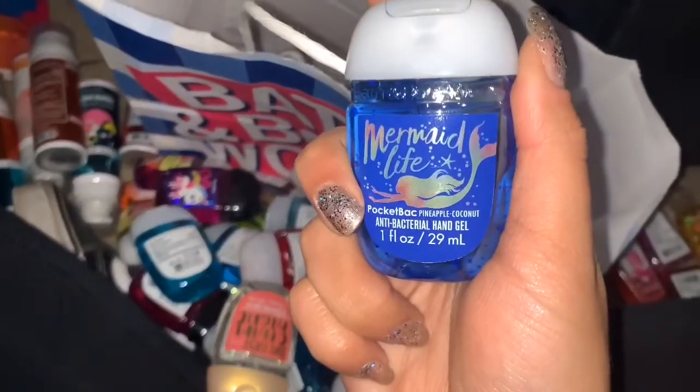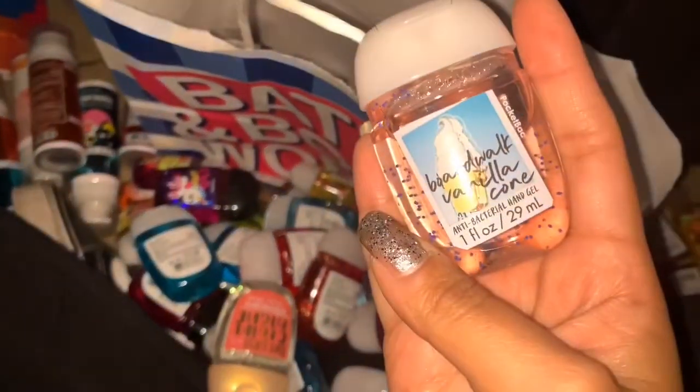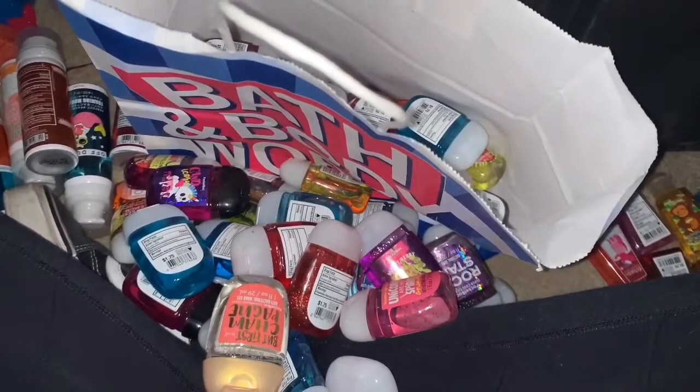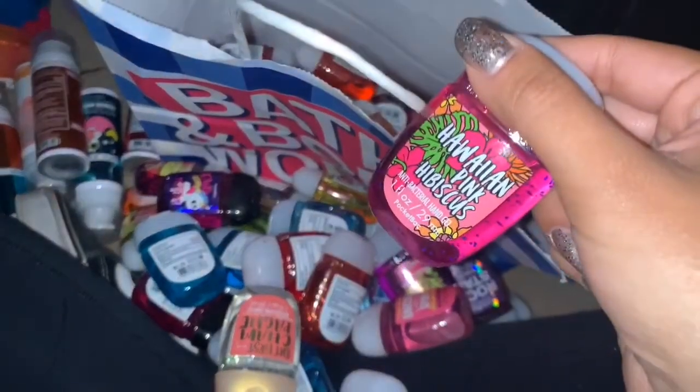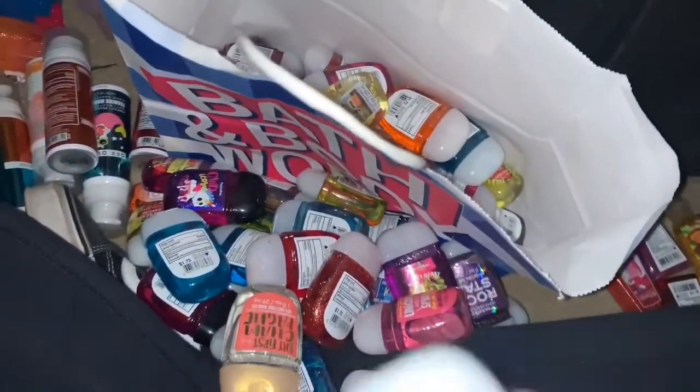Poolside Daydream, keeping — I'm gonna keep a lot of these to be honest. Mermaid Life, Pineapple Coconut, keeping. Another Watermelon Lemonade, keeping. Boardwalk Vanilla Cone, keeping. Copacabana Coconut — actually I have quite a few of these, I think I'm gonna gift one to my boyfriend. Another Island Mango, Pineapple Mango, keeping. Hawaiian Pink Hibiscus, Mango Dragon Fruit, keeping. Perfect Beach Day, keeping. Mermaid Surf Stance, keeping.